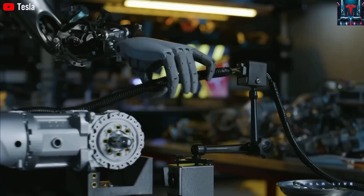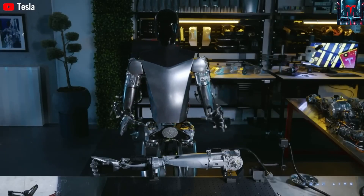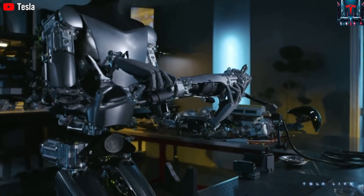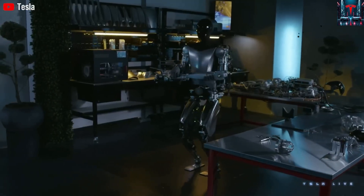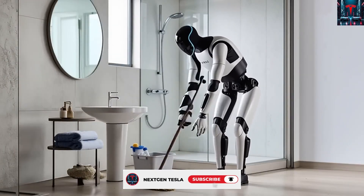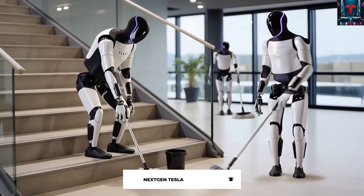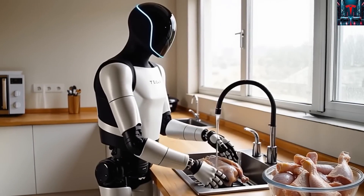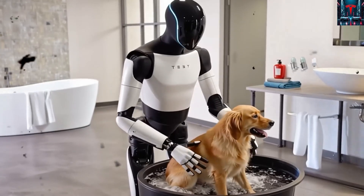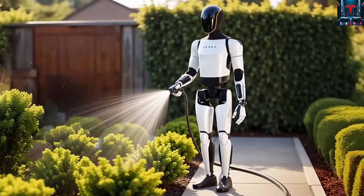Hearing Musk confirm that both TeslaBot Gen 4 and Gen 5 will carry this level of mechanical sophistication stunned many people, because for years such capability was viewed as something only high-end laboratory research robots could possess. Yet Musk insisted that Tesla is now manufacturing these units and preparing for commercial availability at a shockingly low price of around $20,000 — an amount that seems almost impossible considering the advanced AI systems, embedded sensing layers, ultra-compact motors, and mechanical linkages required to replicate human dexterity.